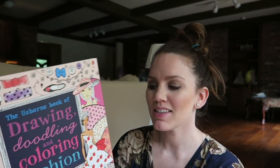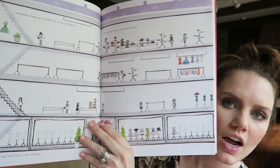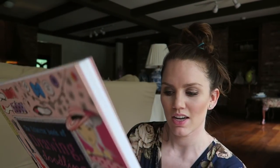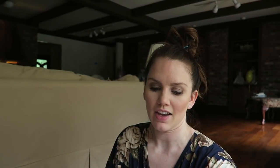Evie requested the Usborne Book of Drawing and Doodling and Coloring: Fashion — is that not like a little girl's dream? They can doodle a mall, like a shopping mall. Evie is going to pass out — she hasn't seen this yet. You can design dresses, create your own patterns and stuff. It's a good size activity book. She will love that. Doodling, coloring, and fashion — super cool.